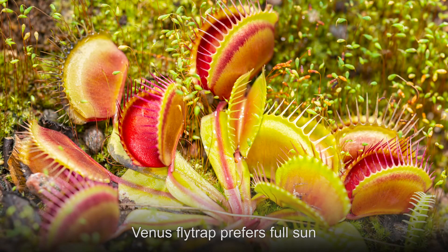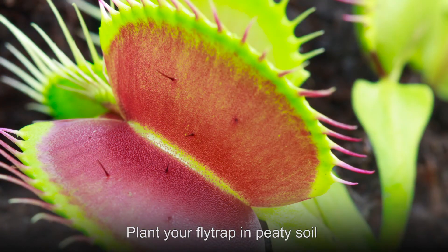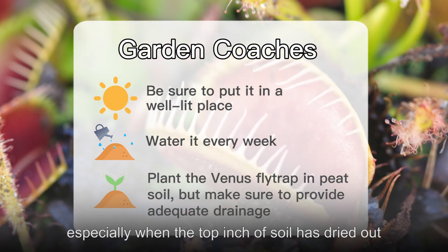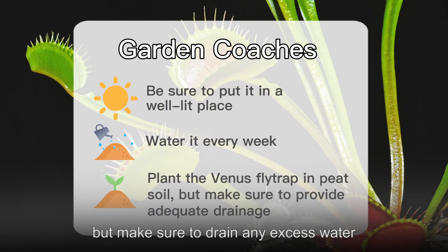Venus flytrap prefers full sun, so make sure you place it in a location that gets plenty of light. Plant your flytrap in peaty soil, but make sure to provide plenty of drainage. Water it weekly, especially when the top inch of soil has dried out. Water thoroughly until the soil is saturated, but make sure to drain any excess water.